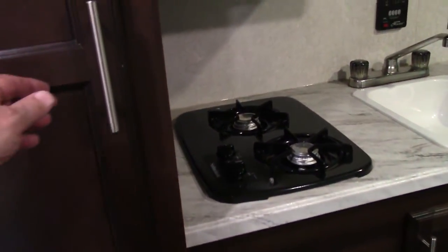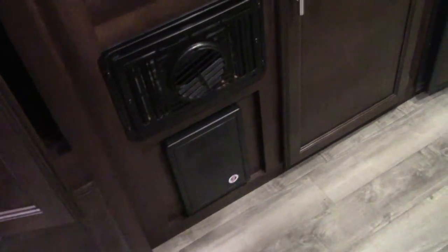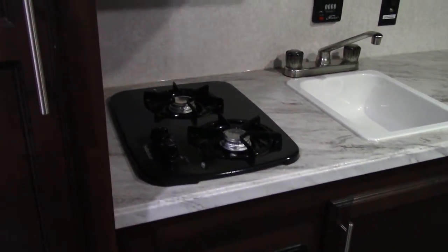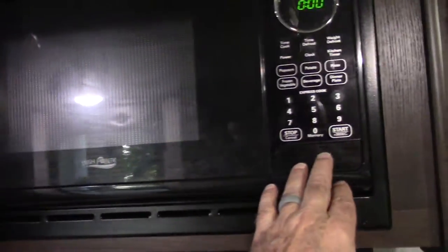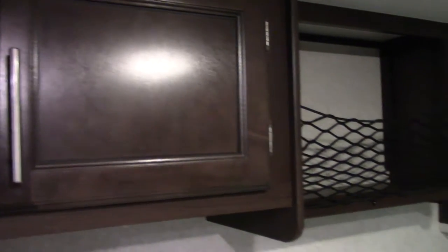In the kitchen you have a large pantry with plenty of space. Underneath are the fuses and circuit breakers. This is the forced air heat, which runs on gas and electric. There's a two-burner LP stove, a range hood with exhaust that goes out the side, and a carousel microwave. You have more storage here as well as in the cubby.